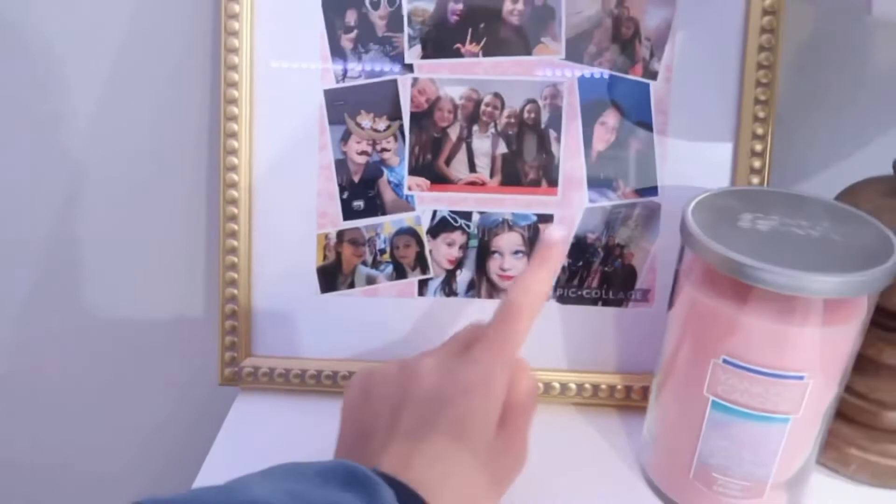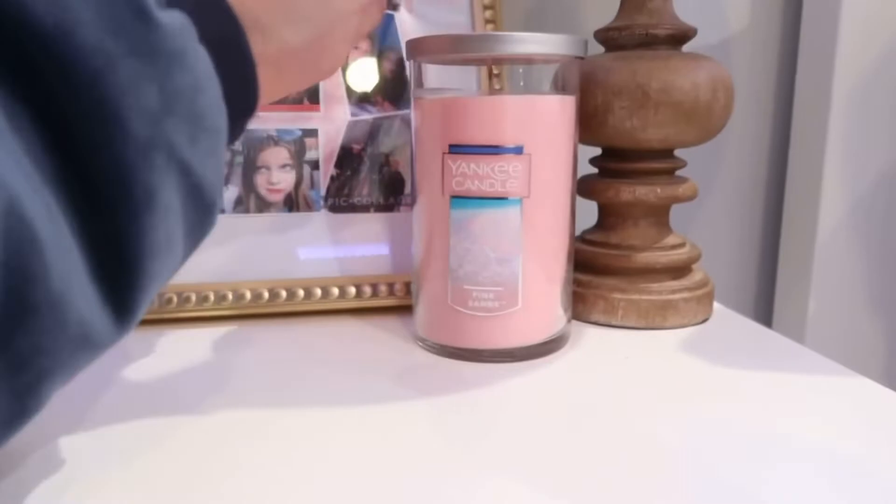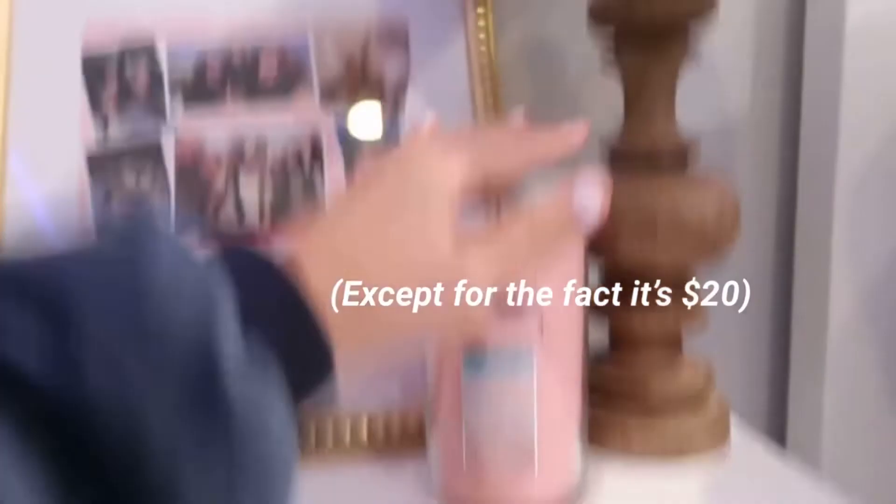And then here I have a Yankee candle — it's the Pink Sands one. I got this one from Publix and I really like it. I definitely recommend it because it smells so good. And then here I have this lamp. I don't really like it very much, but it works well. It was my parents' old one.